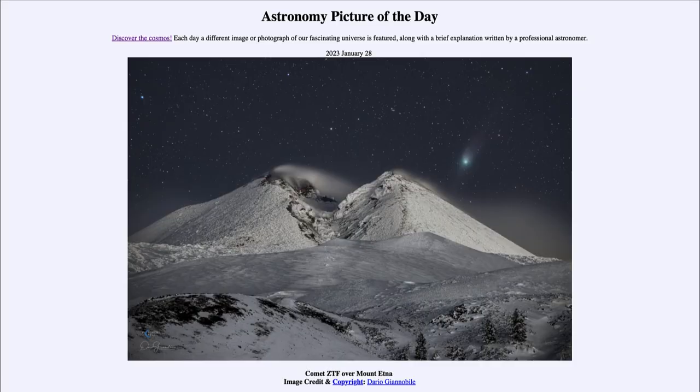Greetings, and welcome to the introduction to astronomy. One of the things that I like to do in each of my introductory astronomy classes is to begin the class with the astronomy picture of the day from the NASA website — that is apod.nasa.gov/apod.